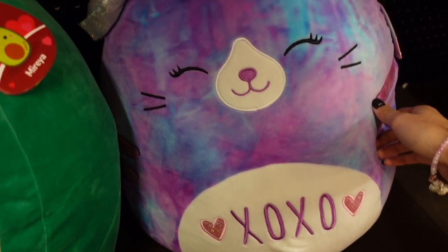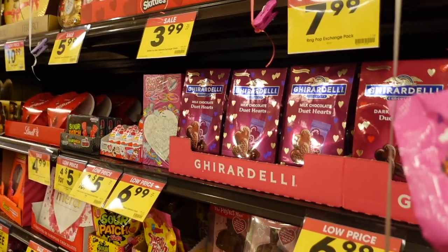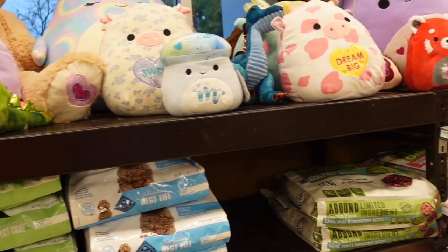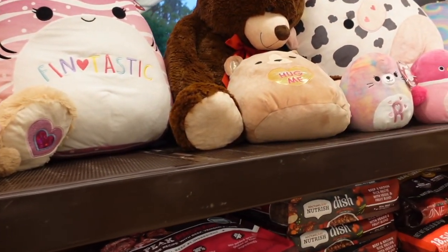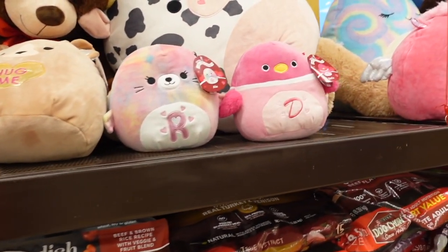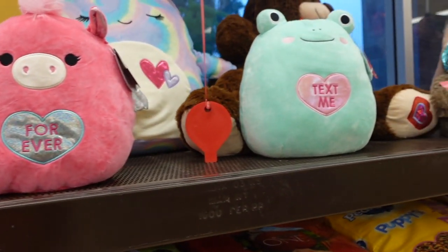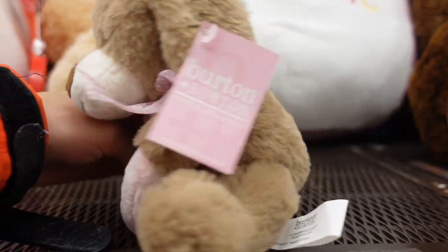I also found some Nerds gummy clusters in the Valentine's section near the candy by the exit. They had squishmallows of all sizes. What's interesting about this location is that whenever they get squishmallows, they always set them up in a fun display — like at Halloween when they had them stacked up on a tower. I also saw a dog stuffed animal nearby.